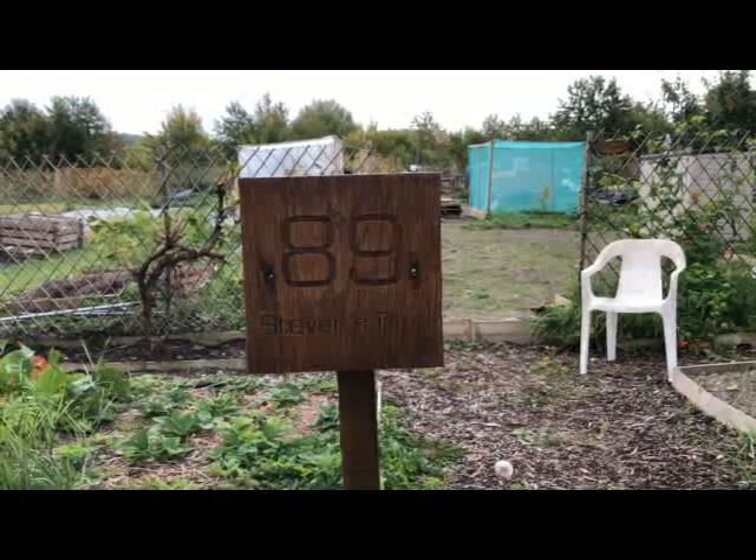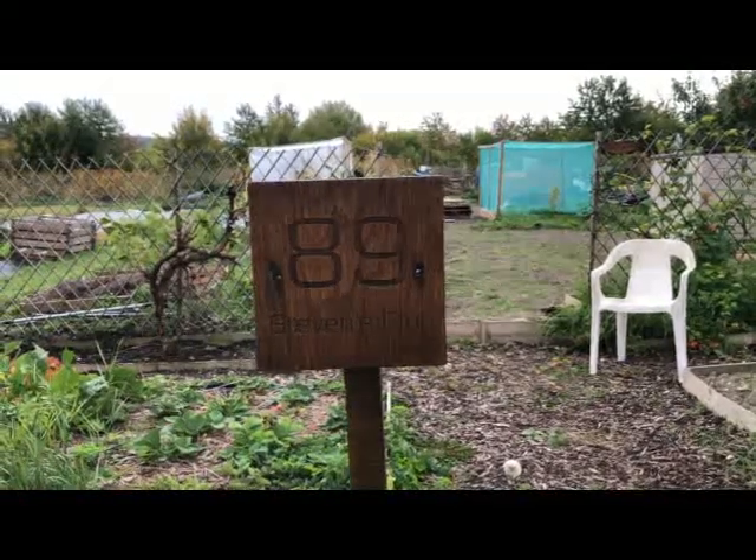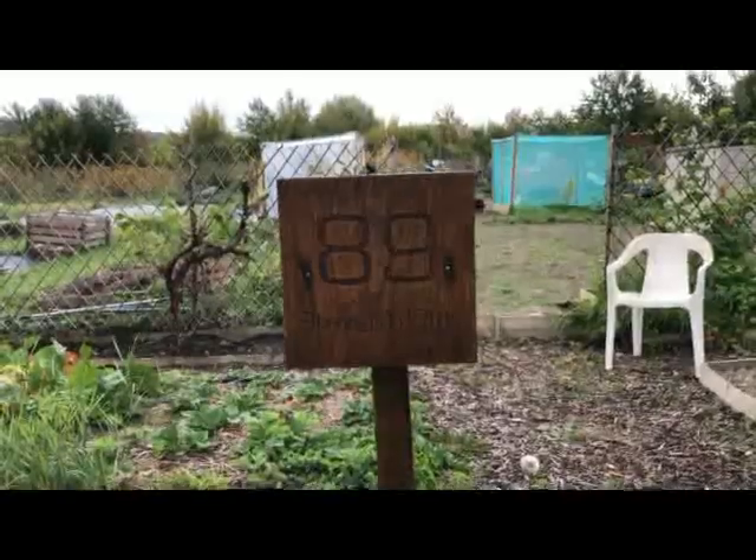Let's start our tour, and we'll start with this sign — I got this for Christmas from my partner a couple of years ago. Absolutely awesome present, I love it.